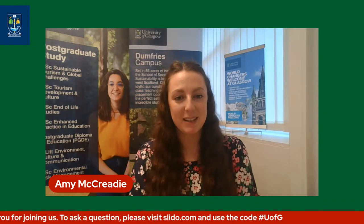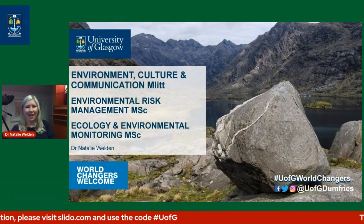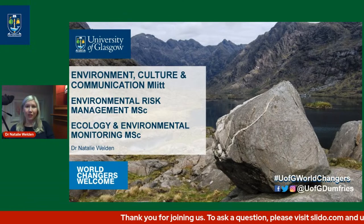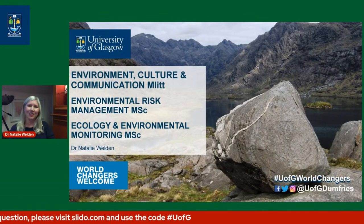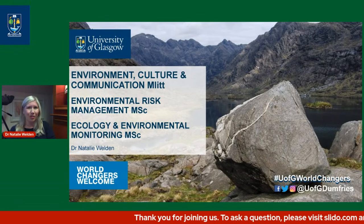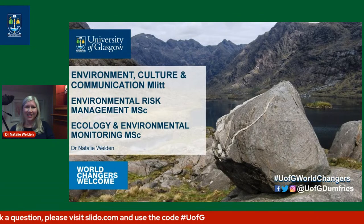Let's find out more about what we can offer here at the University of Glasgow Dumfries campus in Environmental Science and Sustainability. I'm with Dr. Natalie Weldon. Hi Amy, thanks for having me. I'm Dr. Natalie Weldon. I work on a couple of the different degree programmes here, both undergraduate and postgraduate, and I'm also a researcher within the school. I work on pollution and its impacts in different settings, particularly in aquatic environments, and one of the fields I'm super interested in is plastics and microplastics.